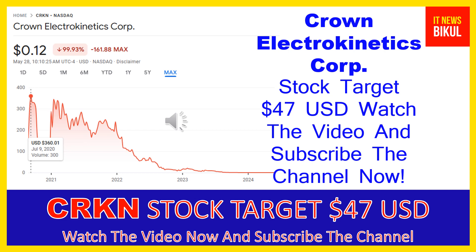You can clearly see on the chart of CRKN stock that the higher price was made on July 9th, 2020 — the price was $360.01 USD. Now CRKN stock is available at very cheap rates, and here is a very big opportunity for investment because from here a bounce-back chart pattern is appearing now.